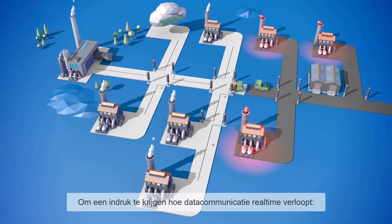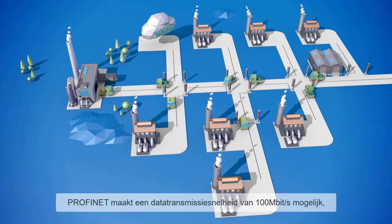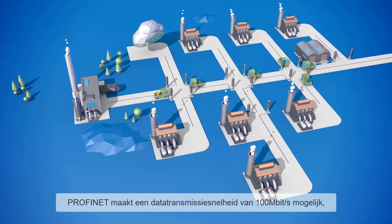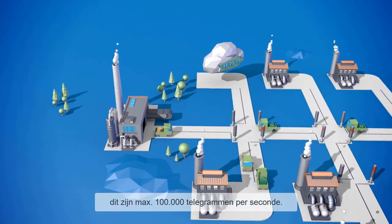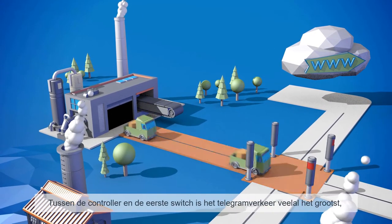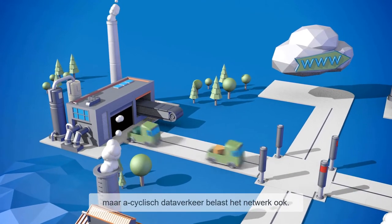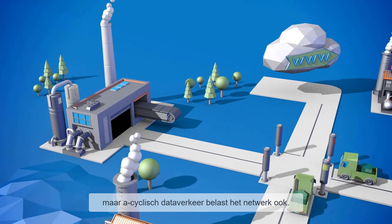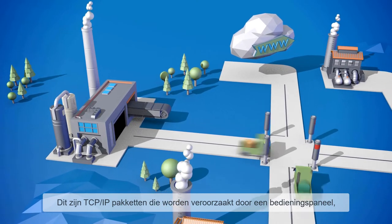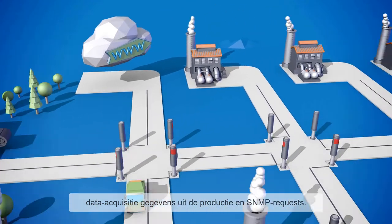Here is an example of data communication in real time. The PROFINET technology enables a data transmission rate of 100 megabits per second, meaning a transfer of up to 100,000 telegrams per second. The telegram traffic is often greatest between the controller and the first switch. However, a cyclic data traffic also creates a load on the network, including data packages from TCP/IP traffic caused by a touch panel, data from production data acquisition, or even SNMP requests.